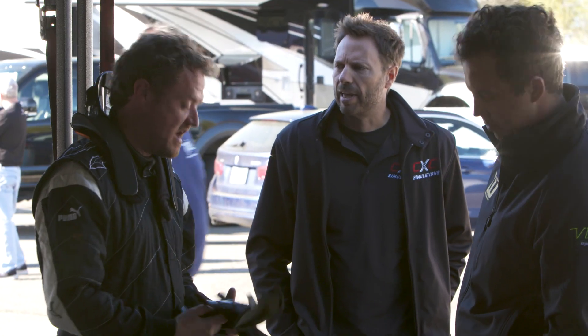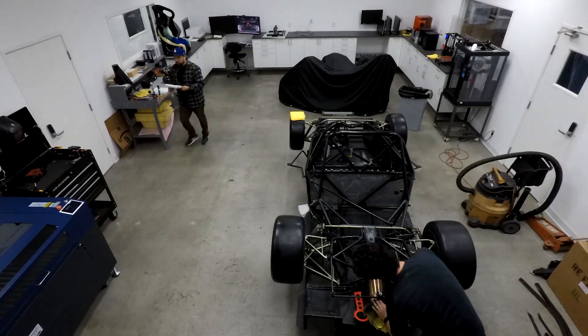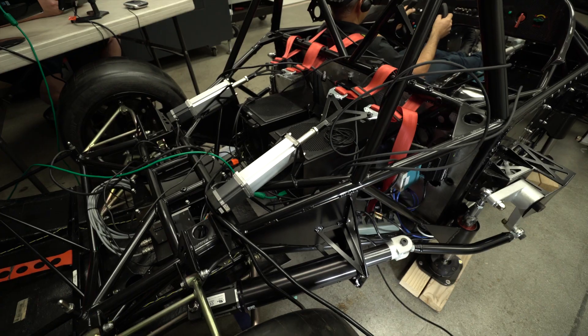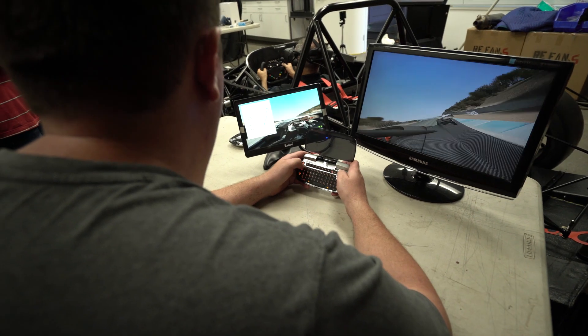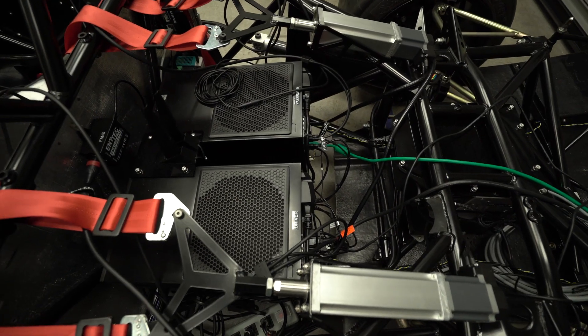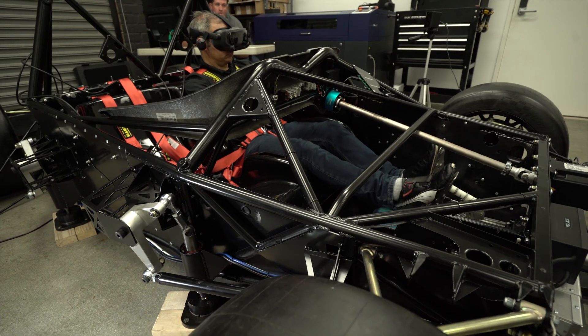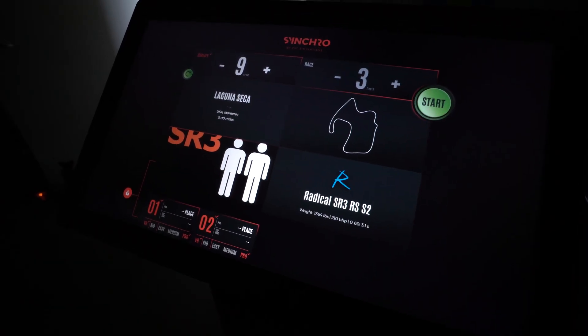Once we finished with that, we shipped the car back to us and tore it completely apart all the way back down to the bare frame. We rebuilt it with a full integrated motion system. All the computers — there are multiple computers running this — are built into the engine bay where the engine used to be. We installed the seatbelt tensioners, controls, redid all the bodywork, and put a new wrap on it.